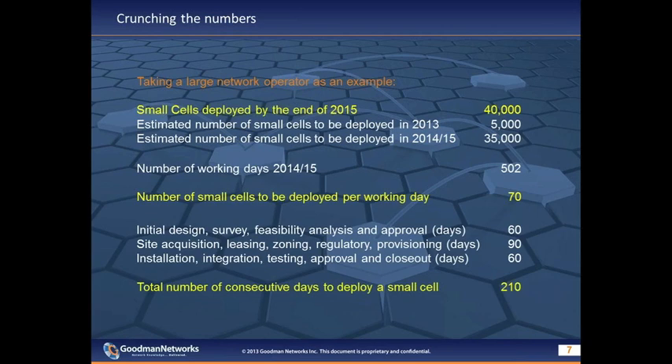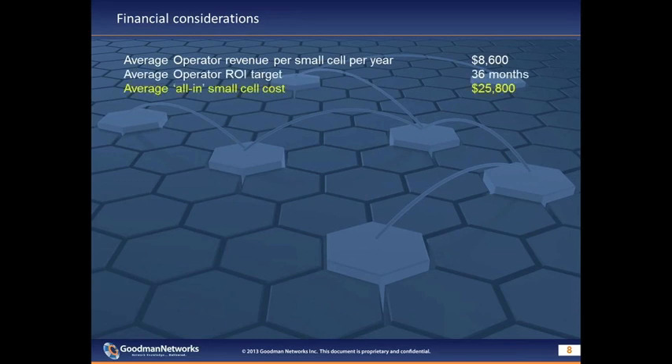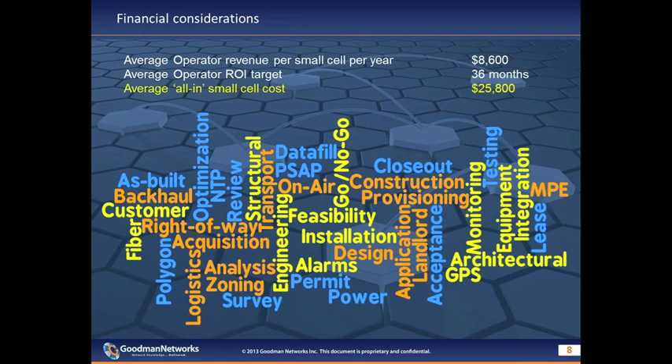Looking at the financial landscape, a recent analyst report forecasted annual revenue per small cell at approximately $8,600. Assuming a reasonable ROI of 36 months, an all-in cost for a small cell needs to come in around $25,000 to $26,000 — covering everything: services, utilities, permits, leases, power, backhaul, the small cell itself, and operating costs. Backhaul and utilities will take up a large amount of available dollars, meaning services revenue on a per small cell basis is likely to be quite low.